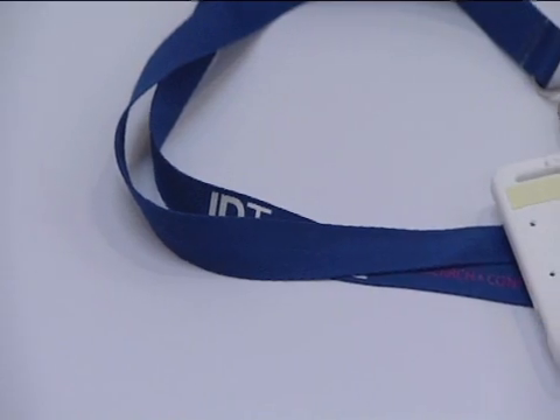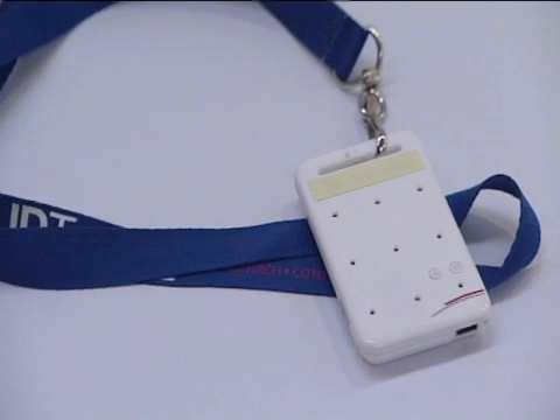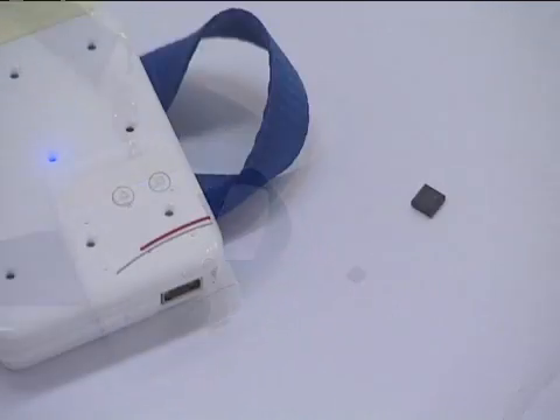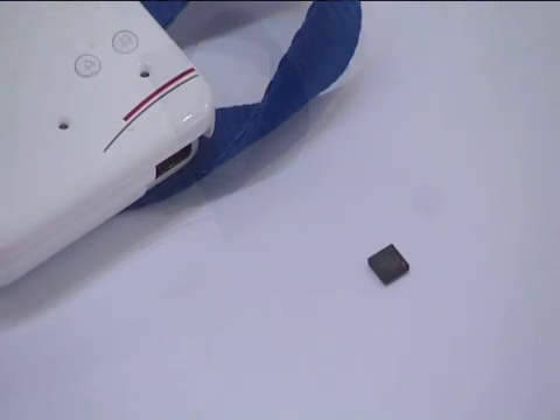Now that we've seen two of our chips communicating together and measuring the distance between themselves, let's look at that concept extended to a full location system. First of all, we have the thing that you want to track — in this case, it's this tag here. This tag has one of our chips in it and transmits messages on a periodic basis.